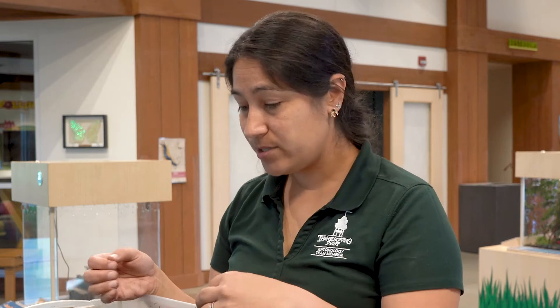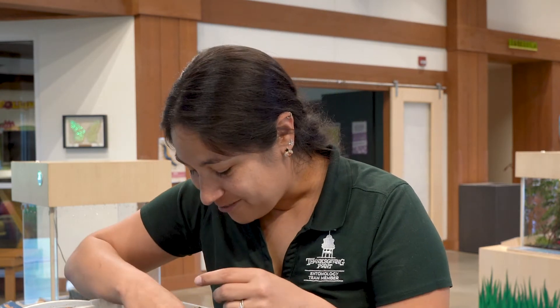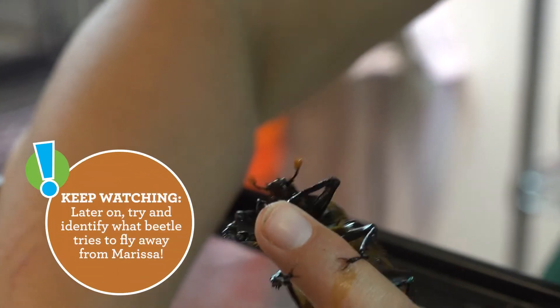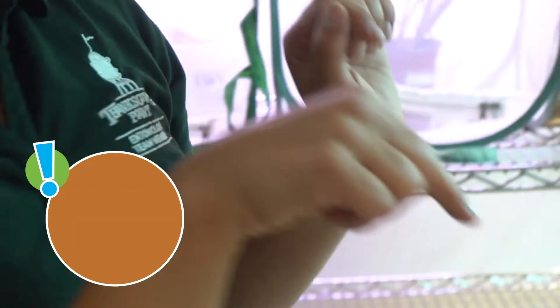Grubs go through complete metamorphosis just like butterflies do. They will eventually pupate, which is the phase in which they go through metamorphosis. When they're finished with that, they come out as a hardened beetle. We actually have an adult in here — I'm going to put it in a cup for safekeeping because these are excellent flyers. It could just slide a pair of wings out from under that shell and take off at any second.